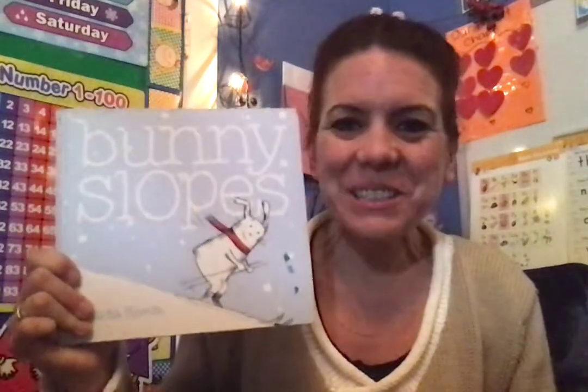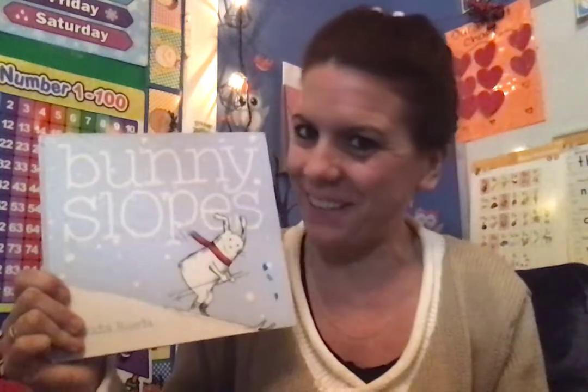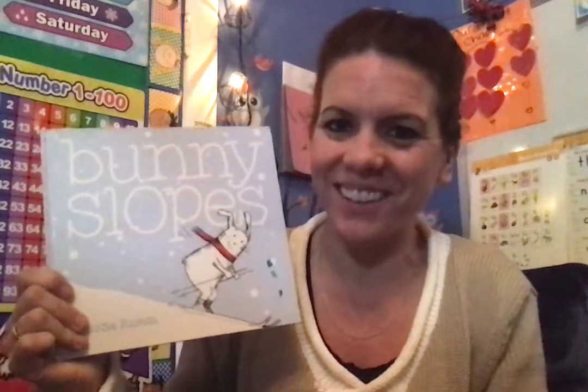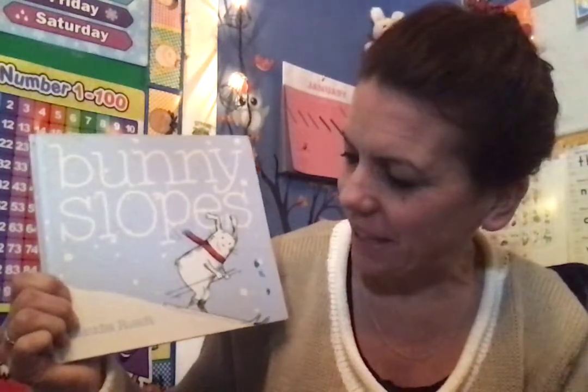Hi everyone! The story that I'm going to read to you today is a story that Angel picked out. This book is for Angel in our class. It is called Bunny Slopes and it was written and illustrated by Claudia Rueda.